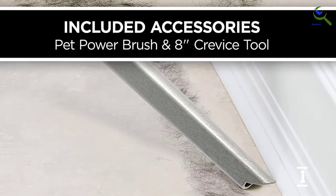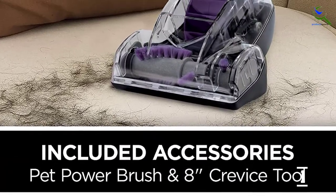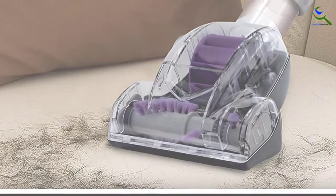With the help of a single button, you can remove the canister. You can use it to clean bare floor as well as carpet. All these features make it a winner.